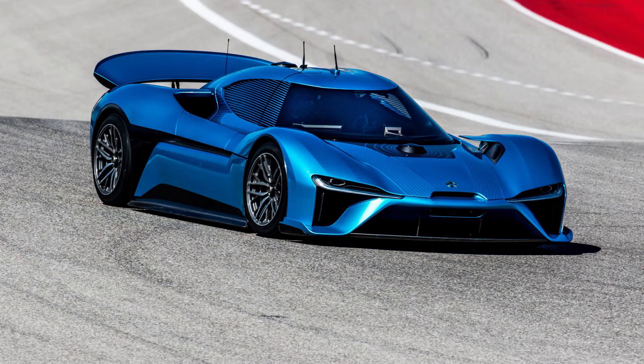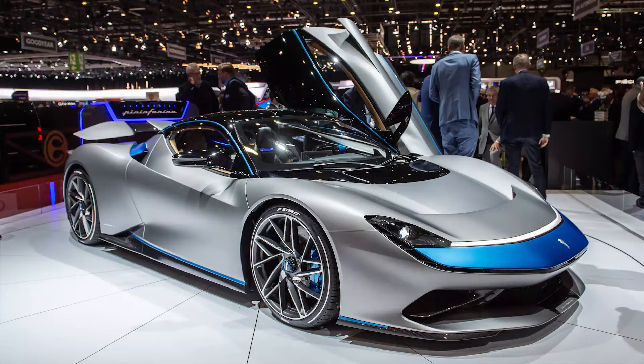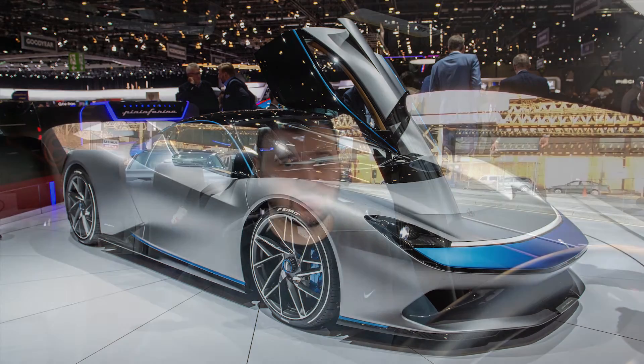The Battista will also compete with cars like the NIO EP9, which is a track-focused car. Automakers are going to have to step up to this level. The Battista will have very serious performance — 1,900 horsepower — propelling the car to 60 in less than 2.5 seconds, perhaps less than 2 seconds. Overall it's great to see more and more electric hypercars coming out.